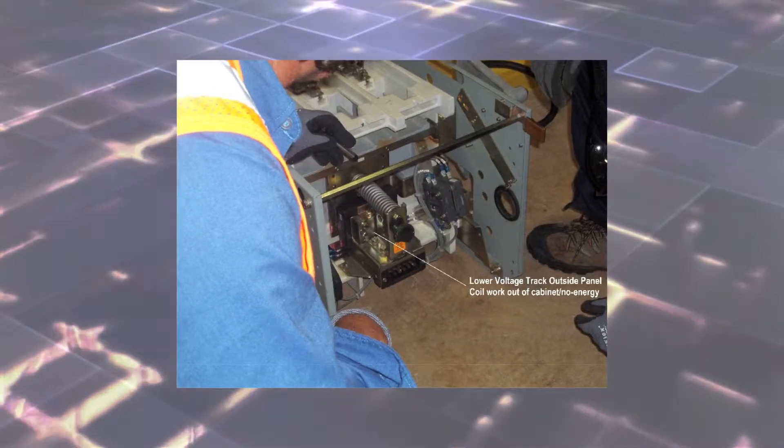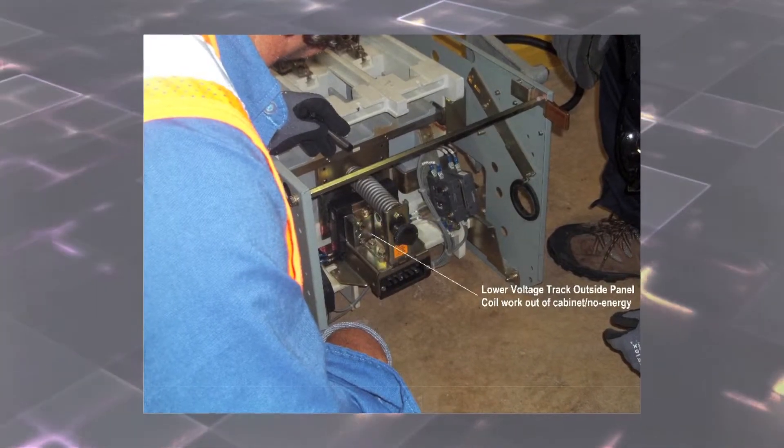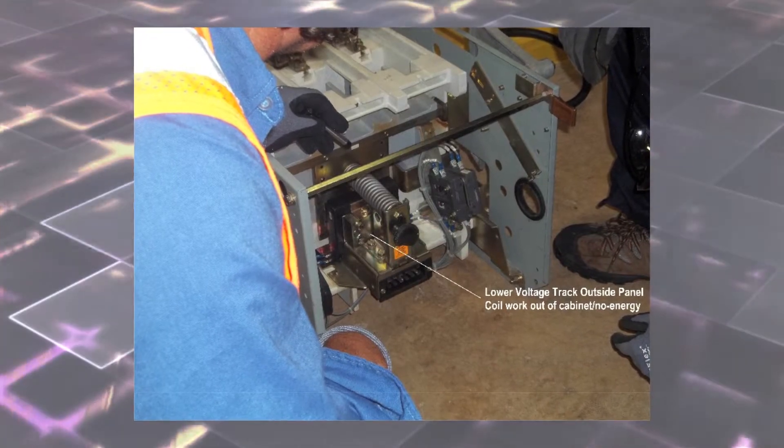The electrician began the process to reset the pump by initiating a lockout. Upon inspection, it was identified that a coil near the base appeared burnt. He replaced the coil, reconnected the wires, and reset the pump. Again it failed, and again it smelled of something burning.